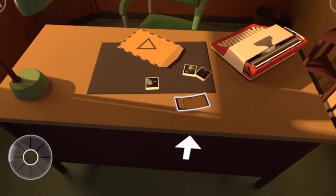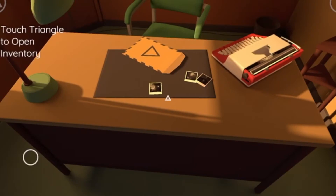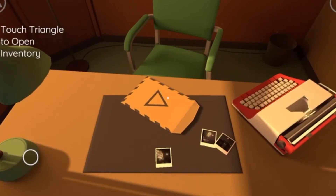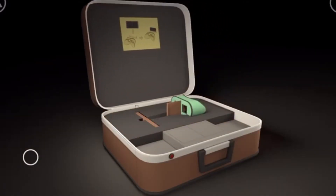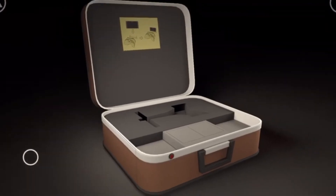Wait, what's this on the table? What's this? Oh, I picked it up. What is it? Okay, I got two — out of the suitcase opened up. I got VR goggles!